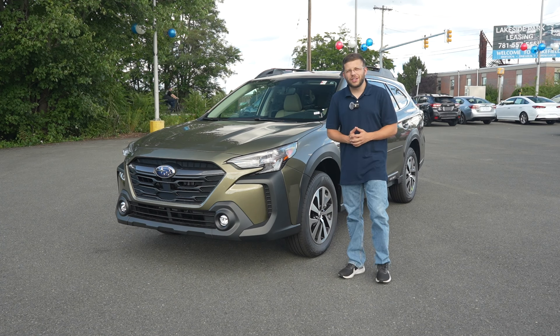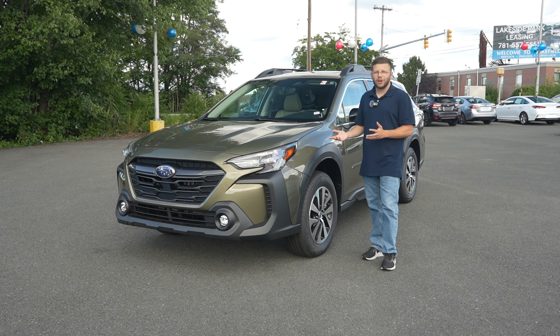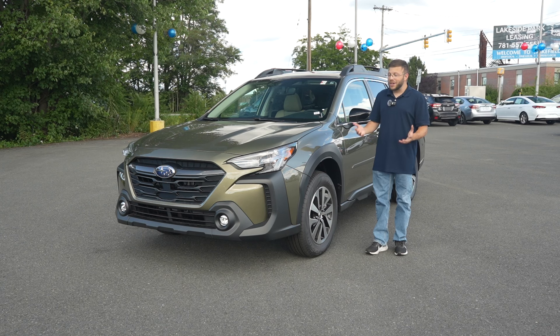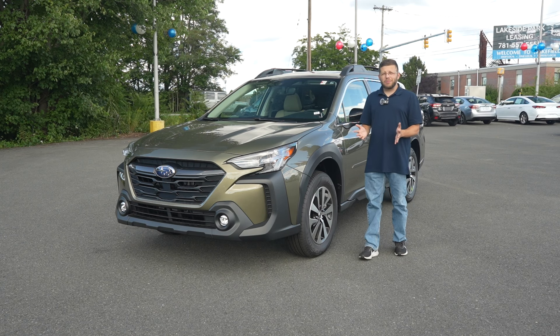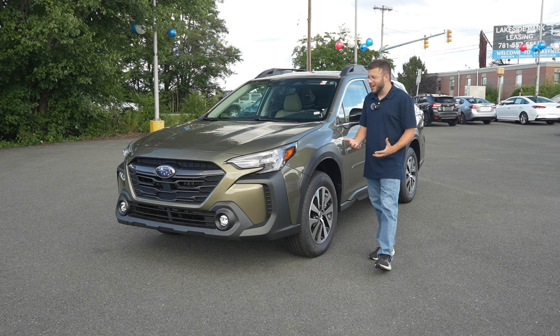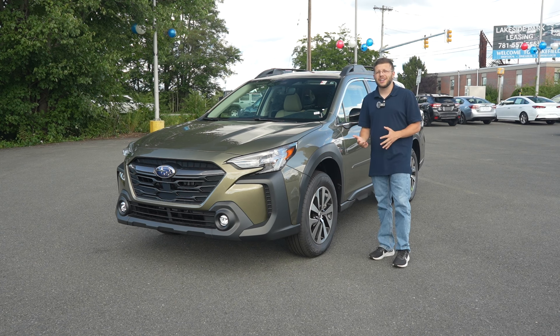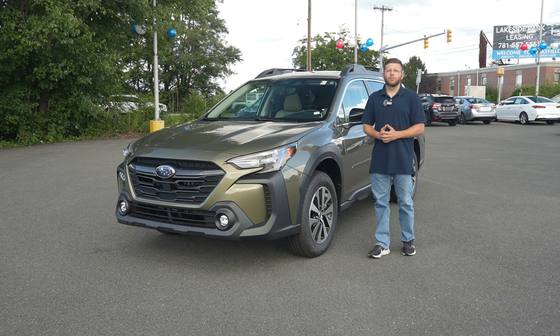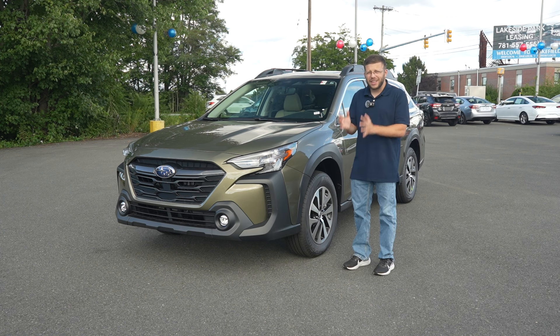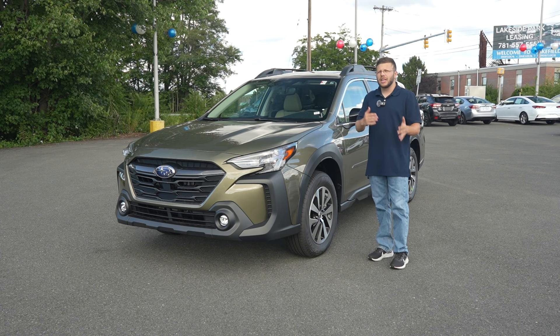It has become a bit of an annual tradition on this channel to take a look at the Subaru Outback, or any Subaru for that matter, as it seems as though none of you are getting tired of these reviews year in and year out, and I have seen no reason to stop. The 2025 Subaru Outback is a bit different, and in fact, there's a lot more value at play here for this model than in the past.